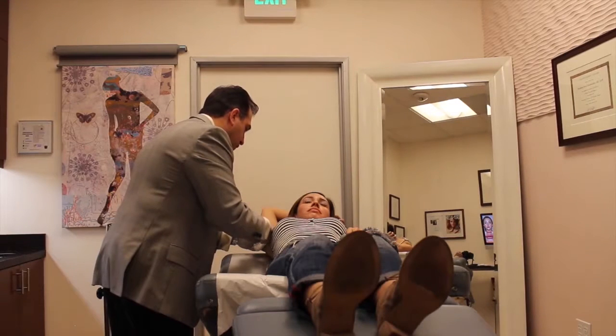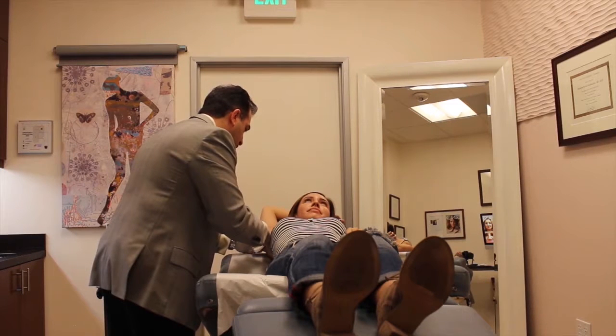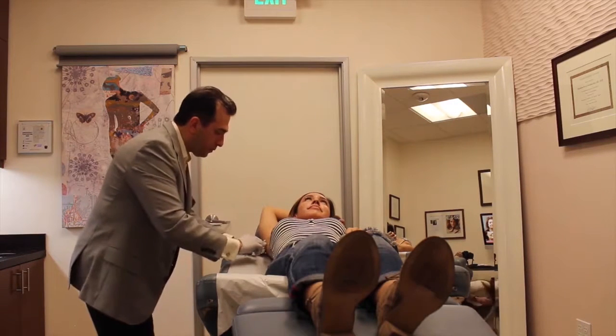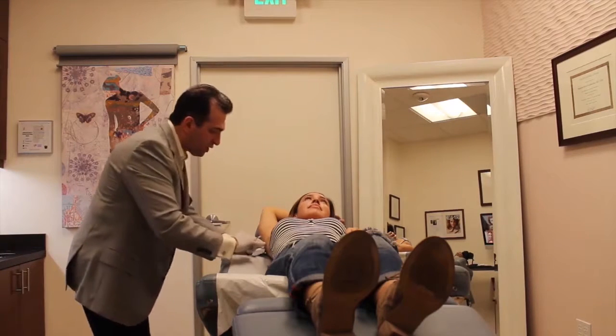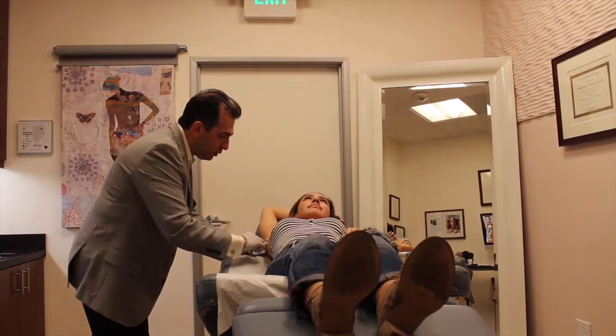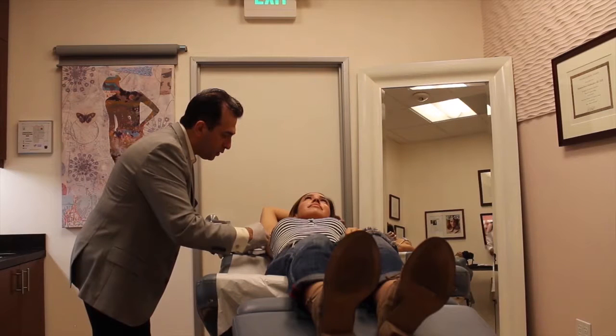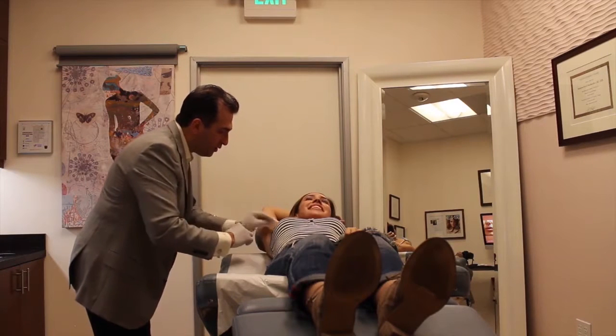We can also add ice. For the viewers, I'm going to step back a little bit so you can see how the injection is performed. This is a very small needle — it's used for insulin injections for diabetic patients, so the tip is very, very fine.